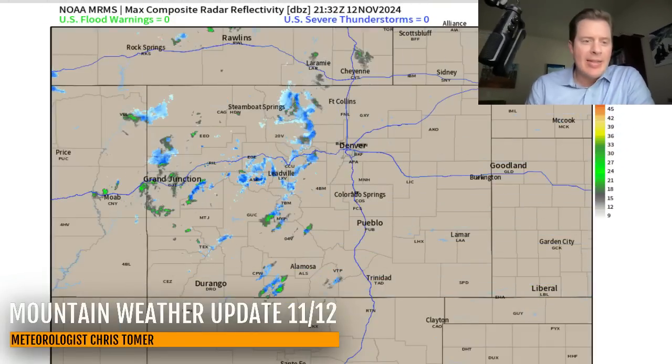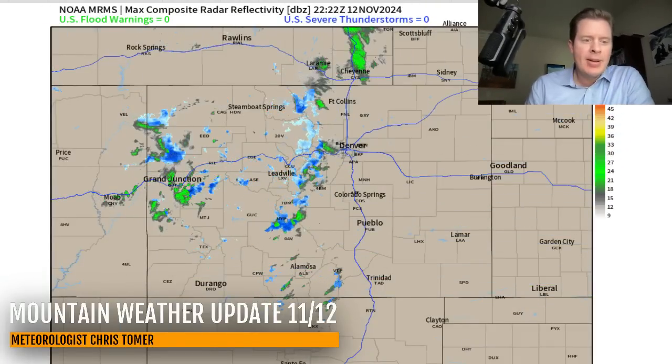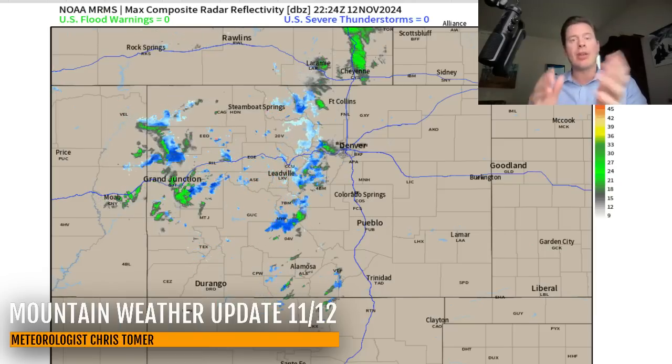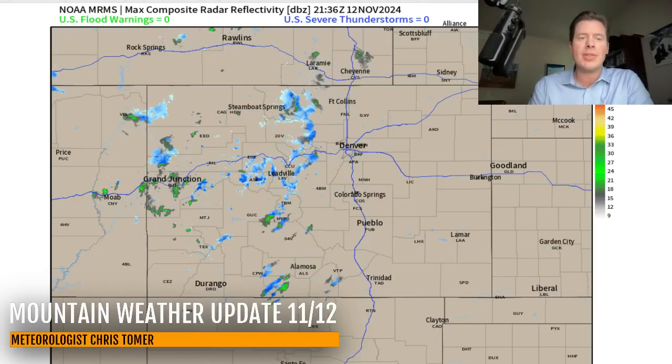Hey guys, Ronald Chris Tomery here with this Tuesday afternoon evening mountain weather update. We'll start with radar — this is our front moving out of Utah, moving out of Wyoming, and into Colorado. You can see some of the snow breaking out on radar in Colorado.